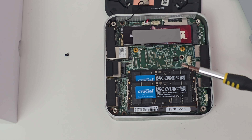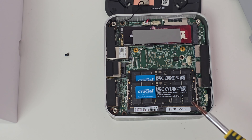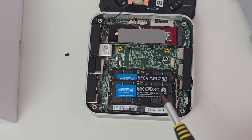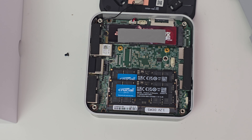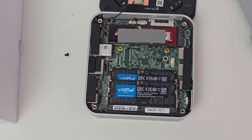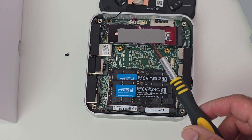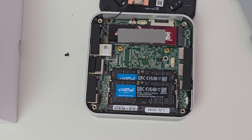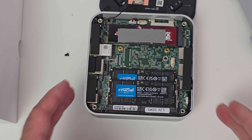Here are the internals. You can see two sticks of Crucial-branded RAM - 16GB per slot, with a maximum of 32GB per slot, so 64GB is the max you can upgrade to. Here is the 2TB SSD, which is already maxed out - 2 terabytes is the maximum. There is no expansion for a 2.5-inch SATA drive, and no spare slot for another SSD, so you can only have one SSD installed.